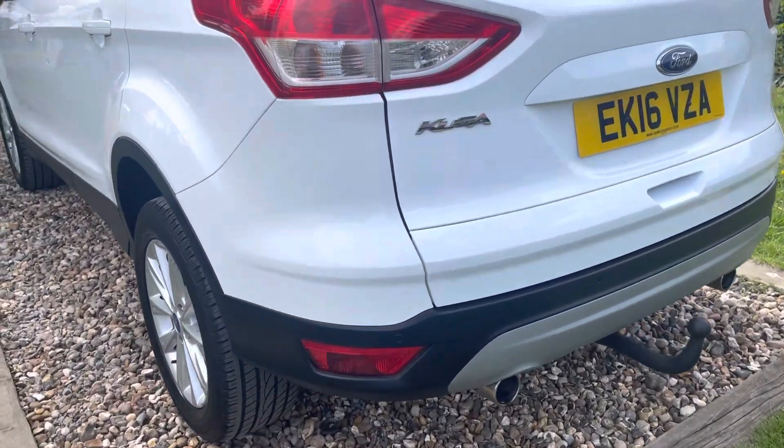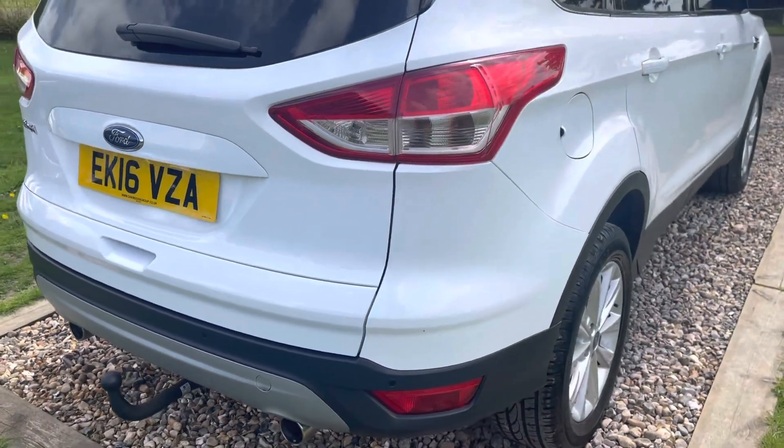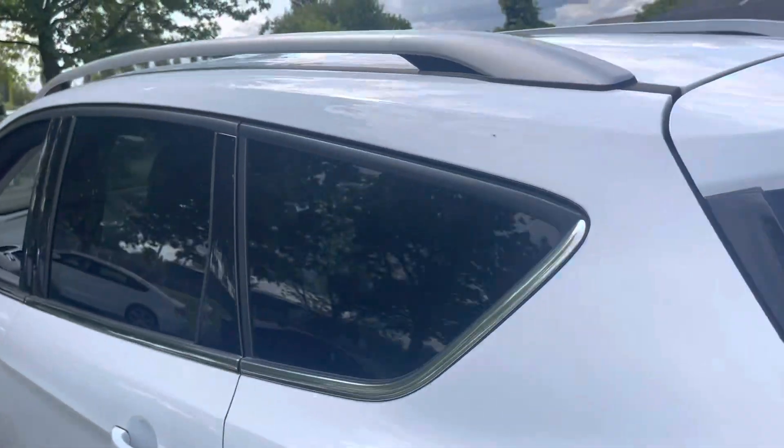Back to this lovely Kuga Titanium — around to the rear of the car. The tow pack looks a little used as you'd expect. Rear parking sensors, twin pipes. 150 brake horsepower two-wheel drive diesel variant — all clean and tidy.